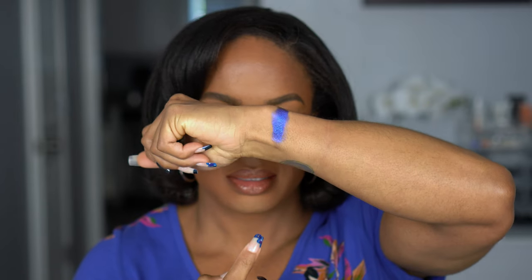We're going to do swatches. Starting with the shade Trance, which is a velvet chrome — an electric sapphire to deep violet. Oh, this feels so soft! Look at that. You can see the shift on that. Next we have Nirvana, which is a fiery copper to olive green. Absolutely beautiful.